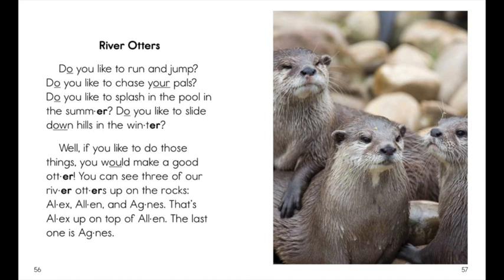You can see three of our river otters up on the rocks: Alex, Alan, and Agnes. That's Alex up on top of Alan. The last one is Agnes.